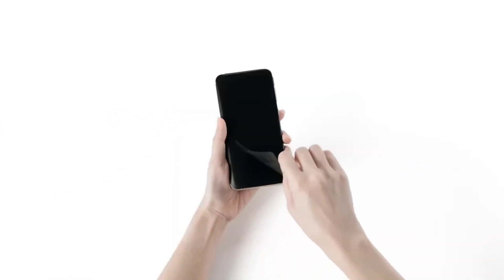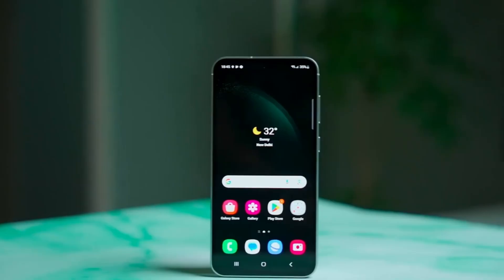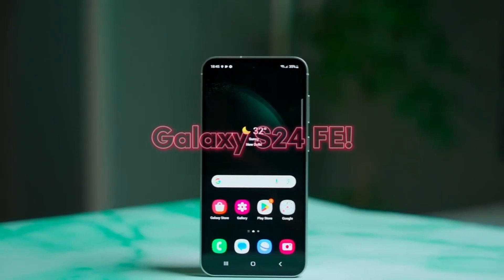Today we're diving deep into the world of Samsung leaks, and guess what? The rumors are finally over. Samsung has almost officially confirmed the existence of the highly anticipated Galaxy S24 FE. Let's break it down.